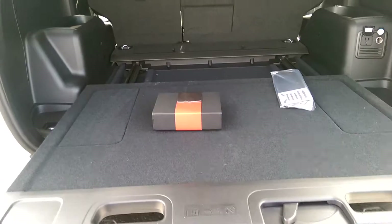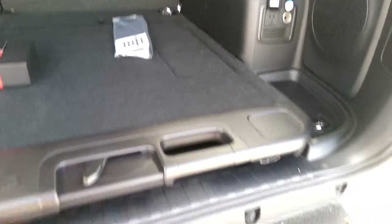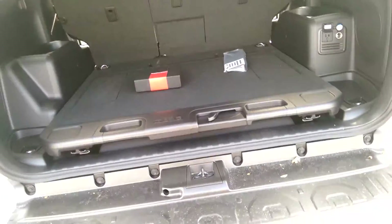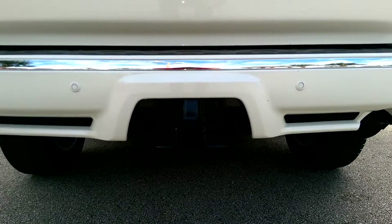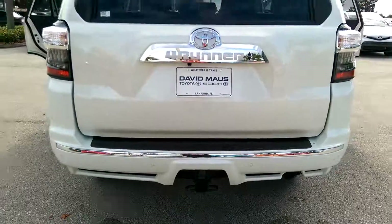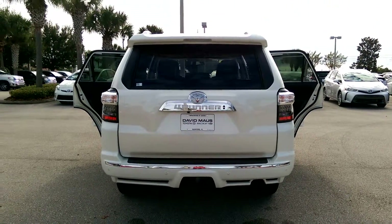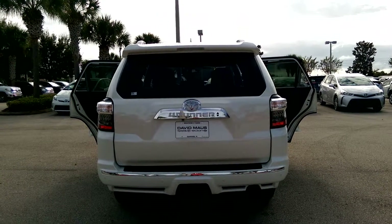Your trunk extends. You have a tow hitch receiver. This vehicle comes with a seven-year, 100,000-mile powertrain warranty, and it can only be found here at Dave Moss Toyota.